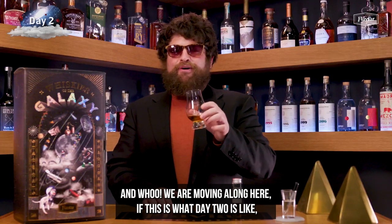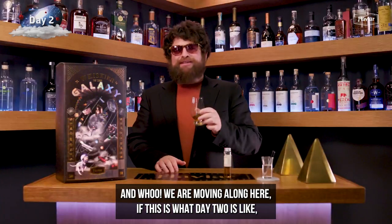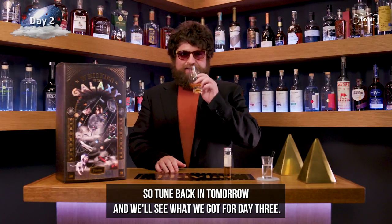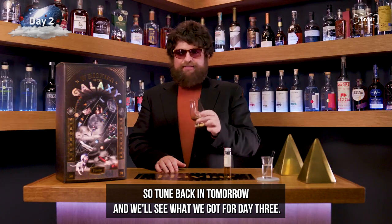We are moving along here. If this is what day two is like, imagine what the days to follow have in store for us. So tune back in tomorrow and we'll see what we got for day three. I can't wait.